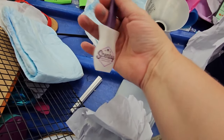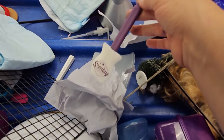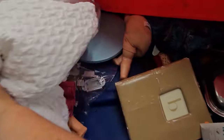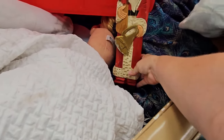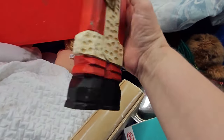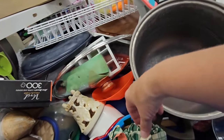Oh, that's a Scentsy spatula — I've never seen one of these. I'm assuming you use it to scrape the wax out, and since I have a Scentsy I grabbed it. This was neat — it's a wooden Santa. He wasn't broken, but his paint was a little rough with some scraping in certain areas. The bottom has two little holes and I'm not sure if he actually would have sat in something.